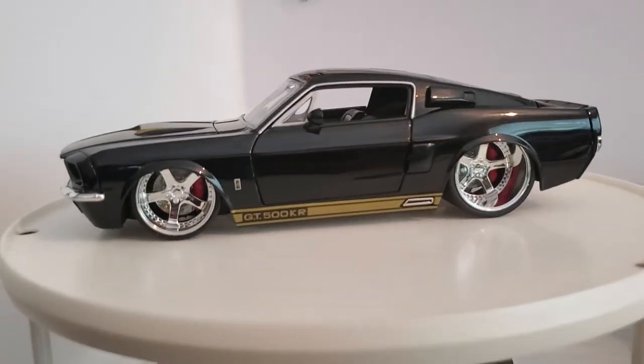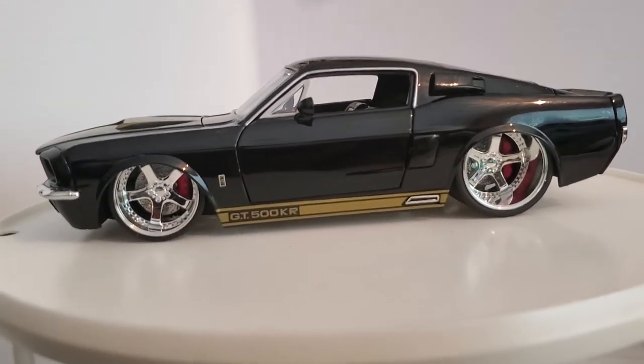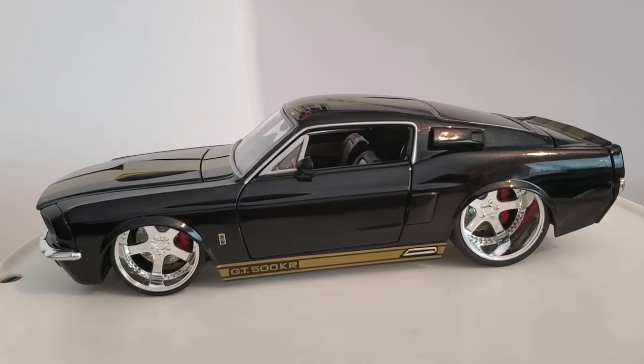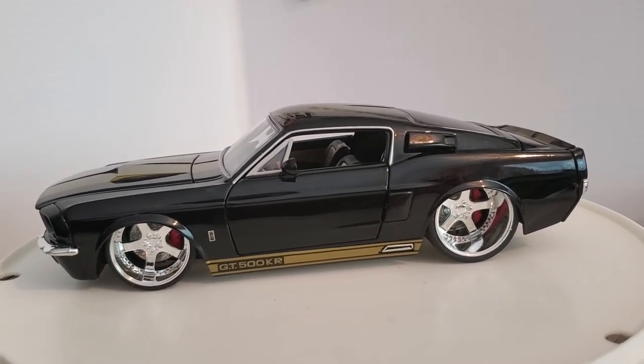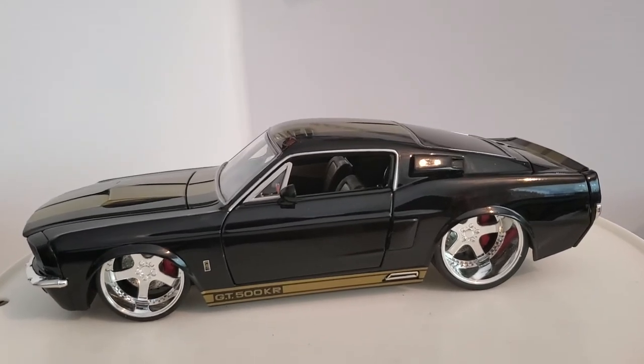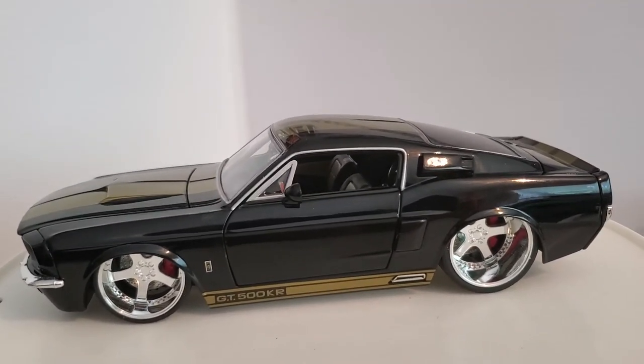So there you have it — three cool Jada Toys Mustangs. I'm sure this will be everybody's favorite. Thank you very much for watching, and if you haven't subscribed yet, please do. I would really appreciate it.